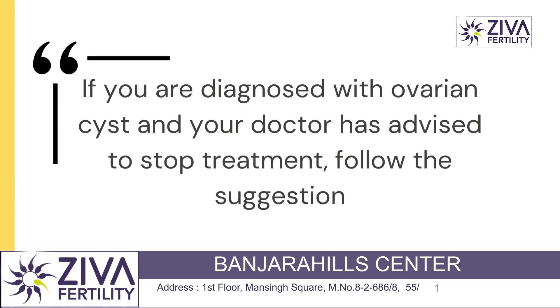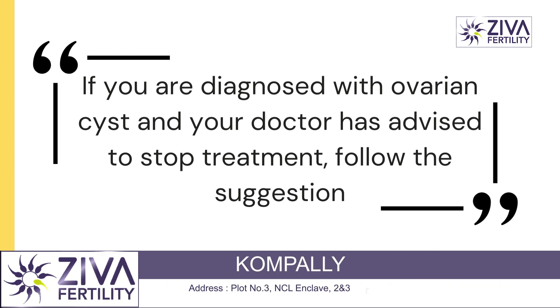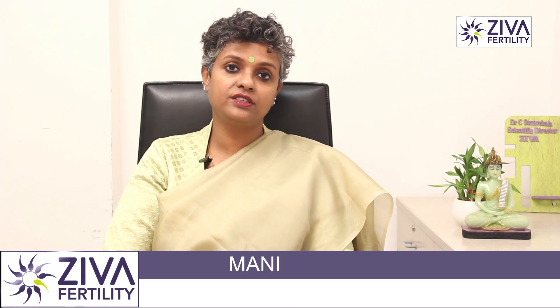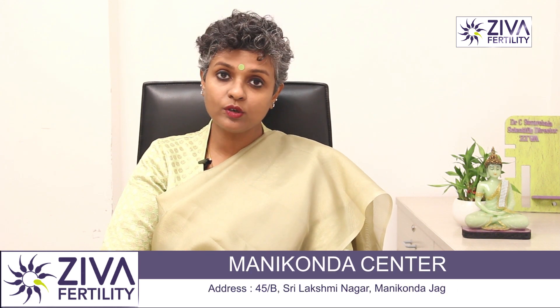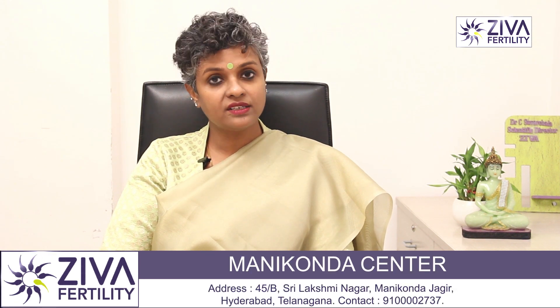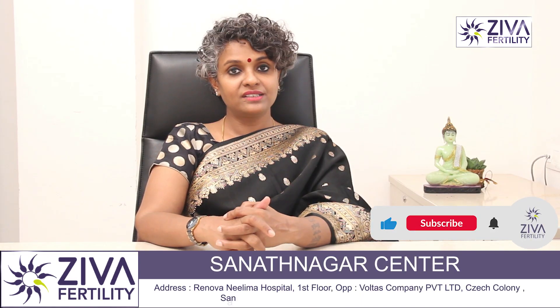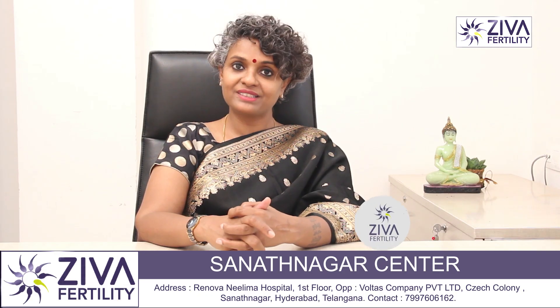Therefore, if your doctor has given you the option of postponing the cycle, please listen to them and get the cyst treated before you go on to infertility treatment. If you want to understand more about this, please feel free to contact us on the numbers that you see on the screen. Thank you — a lot of effort has gone into making this video. Please like and subscribe. Thank you.